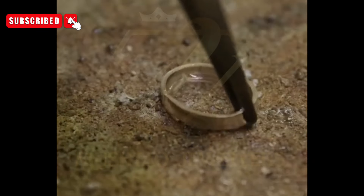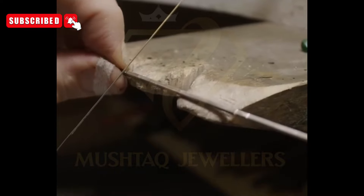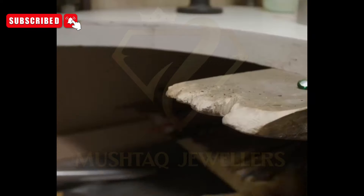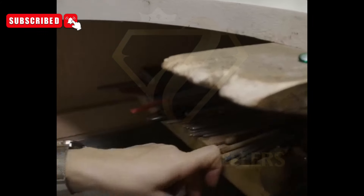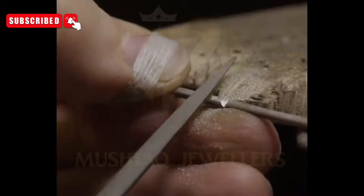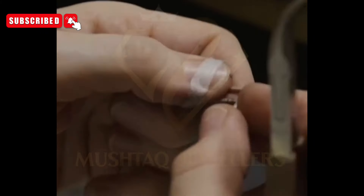Metalwork and casting mastery: crafting the silver band requires exceptional skill and craftsmanship. Master artisans employ time-honored techniques, such as lost wax casting or die striking, to transform molten silver into exquisite forms. Each band is meticulously shaped, smoothed, and polished to achieve a flawless finish, ensuring both visual appeal and structural integrity.